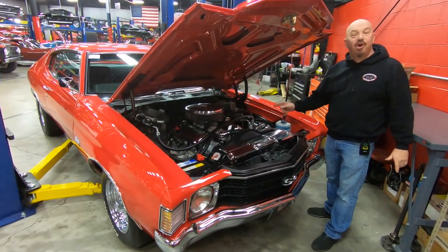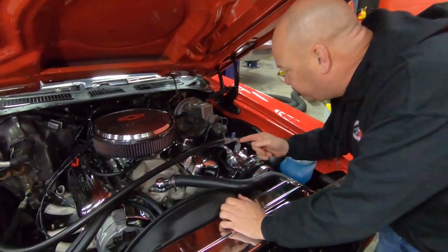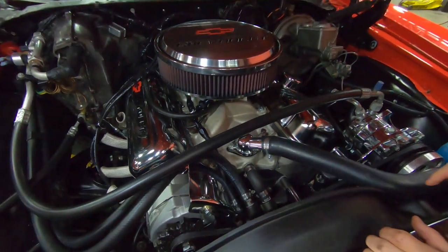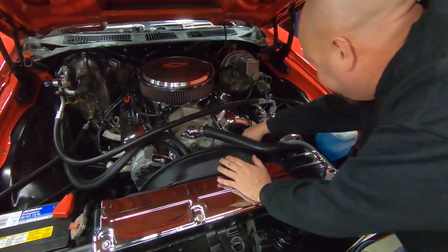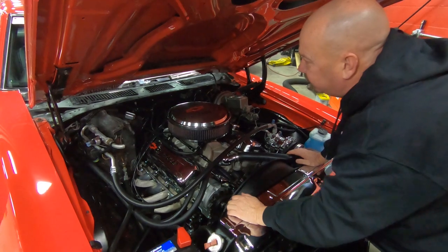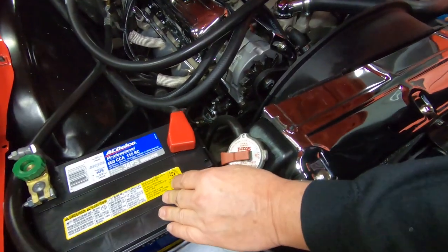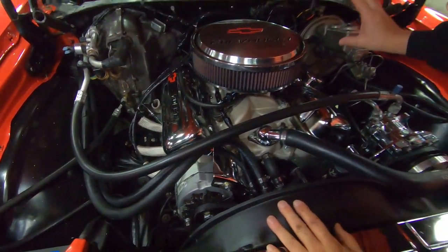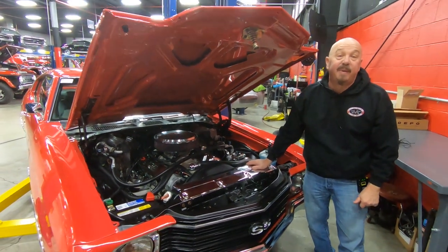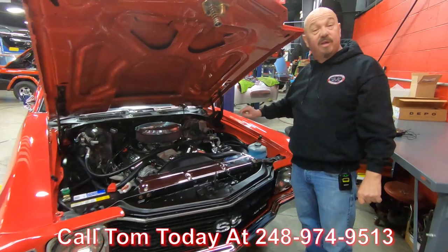Under the hood we've got a 454 making 496 horsepower and 519 foot-pounds of torque — it's a GM Performance 454, you can see the bowtie on the intake. We've got power brakes, air conditioning, power steering, chrome pulleys, jet-coated headers, and GM Performance aluminum heads. All the air conditioning components around the evaporator look like they've been restored. We've got a chrome cover on the radiator, a brand new AC Delco battery, and the inner wheelhouses are nicely painted. The firewall is nicely painted, all the wiring is nice and tight, and the bottom side of the hood is nicely painted. Everything about this car is gorgeous — this is show and go. Call us at 248-974-9513 and let Vanguard Motor Sales park this dream in your driveway.